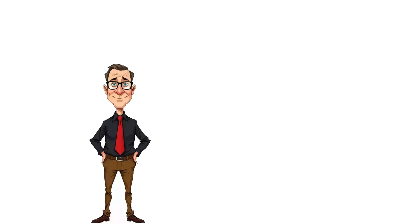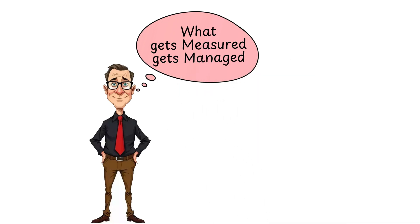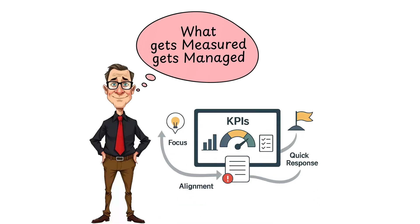Ever heard the saying, "what gets measured gets managed"? KPIs help teams stay aligned with organizational goals, maintain focus, and ensure everyone clearly understands what's important. By regularly monitoring KPIs, teams can quickly identify issues and take corrective actions before they escalate.